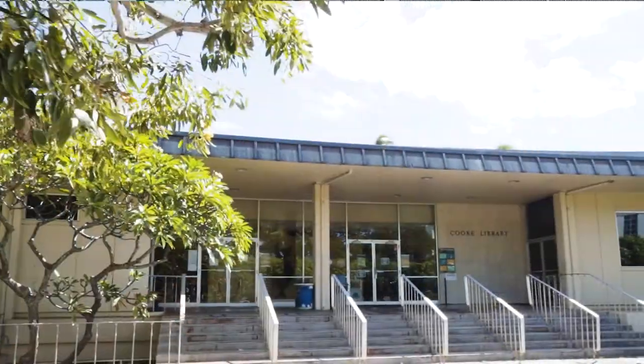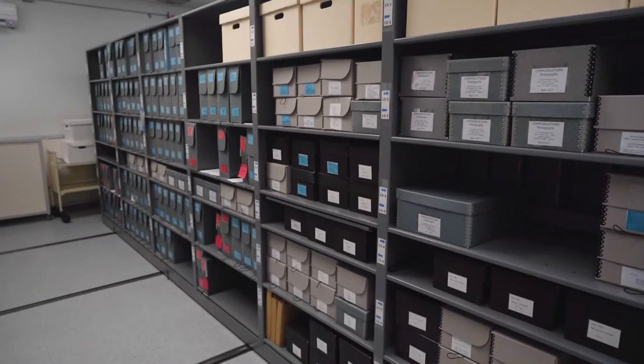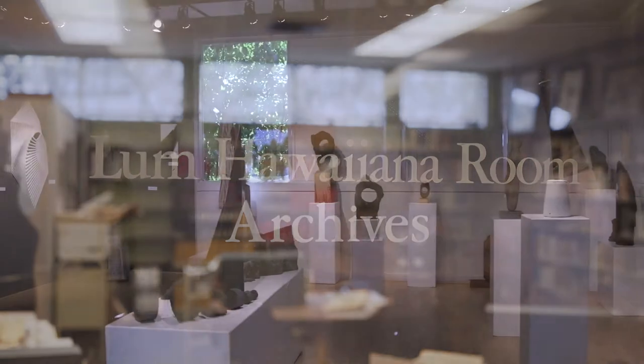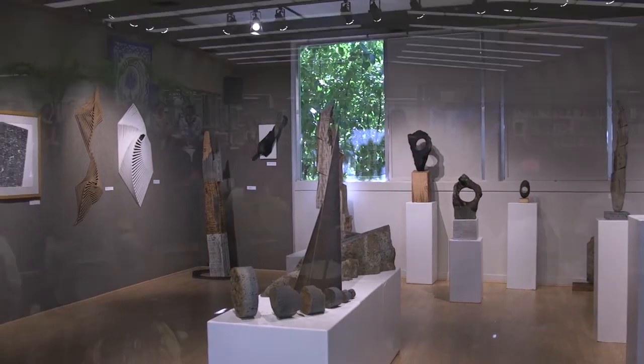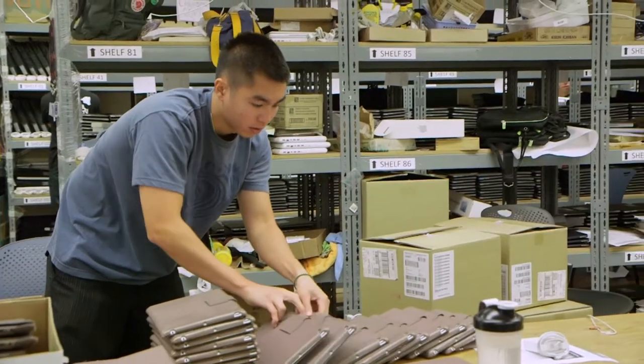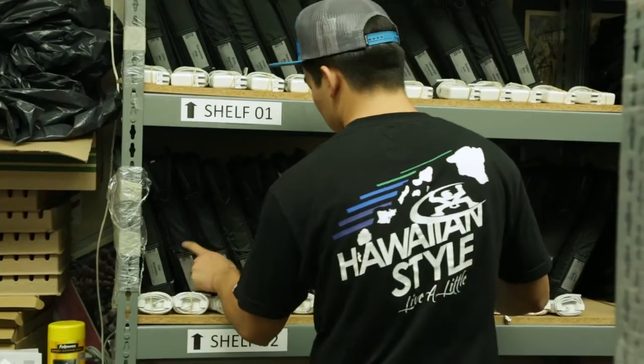Cook Library and Learning Commons houses a variety of resources and learning spaces for Academy students. It also contains the Punahou Archives, the Lum Hawaiiana Room, and Kirsch Gallery, an exhibit area for the creative arts. The Learning Commons is a gathering space for the Academy community. The bottom floor of Cook Library has two classrooms and houses the Communications and IT departments.